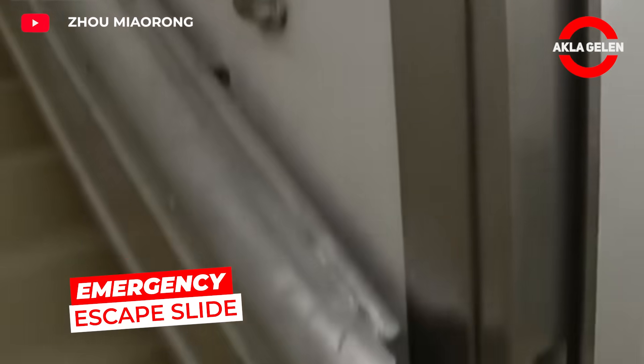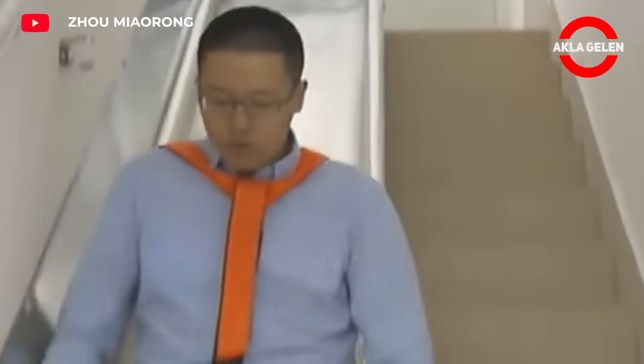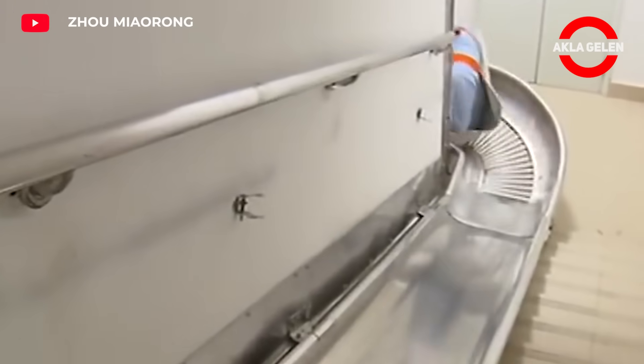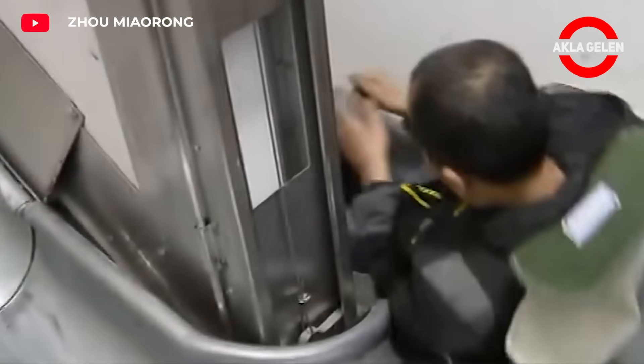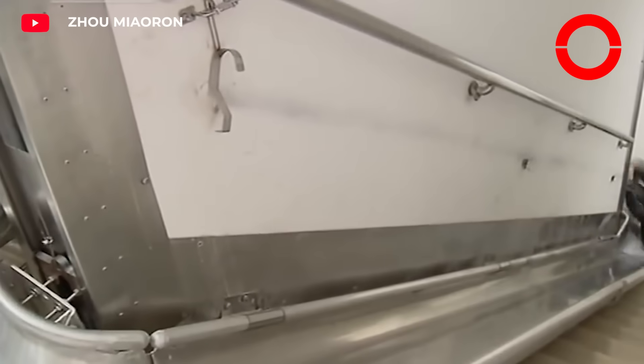Emergency escape has always been a concern for residents of high-rise buildings. After years of design and research, an elderly man in Shanghai named Joe Miaorong invented an escape slide. It is divided into sections that can be folded up against the walls when not in use. Once one section is released in an emergency, the remainder of the slide comes down and can be used — the sections then create a giant slide all the way to the ground floor.